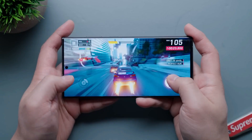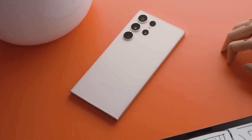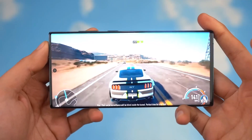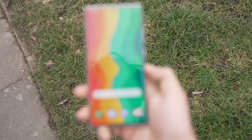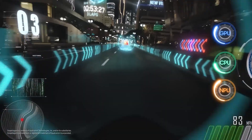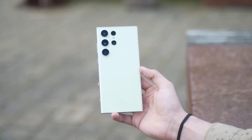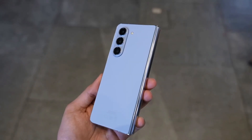Samsung stands out as a top contender in the realm of Android phones. While competitors like Google and OnePlus work hard on their devices, Samsung's Galaxy phones boast unparalleled refinement and hardware quality. If you're looking for the most powerful Samsung smartphones, you can choose between the Galaxy S23 Ultra and the new Galaxy Z Fold 5.